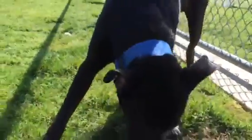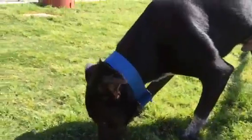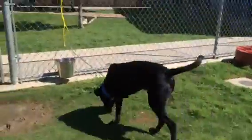This handsome guy is Buster. Buster is about one year old, and he is sure a handsome fella. He loves to play — he goes down in a play pose whenever another dog walks by. He's a really handsome mix, probably got some lab in there, some retriever.